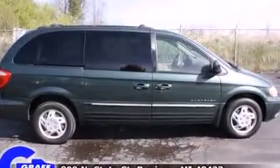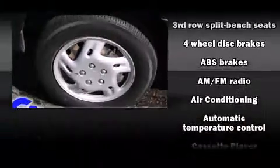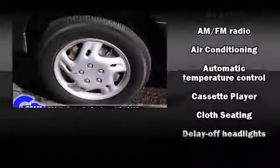Storage solutions are integrated throughout the interior, demonstrating thoughtful attention to detail. Audio features include an AM-FM radio, a cassette player, and eight speakers, enhancing the audio experience throughout the interior.